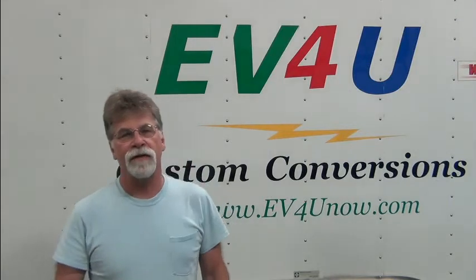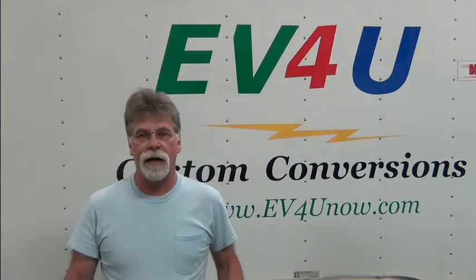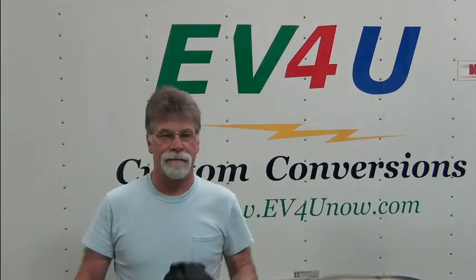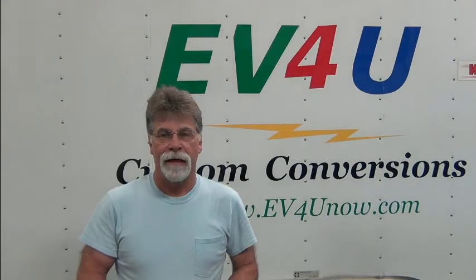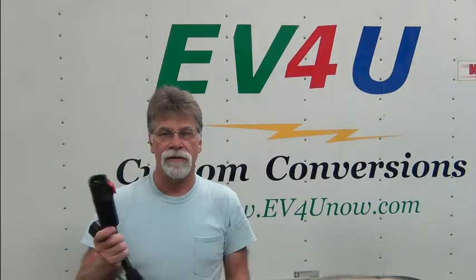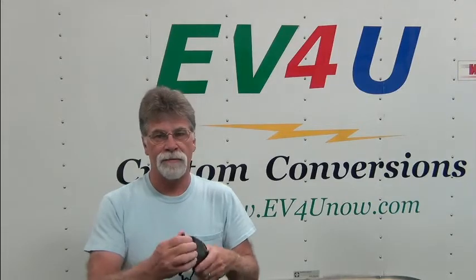First off, we're going to talk about this adapter we showed you briefly a while back. What this is is a Tesla to J1772 adapter. So this takes the Tesla destination charger, plugs into there, and this plugs into the J1772 in your car.